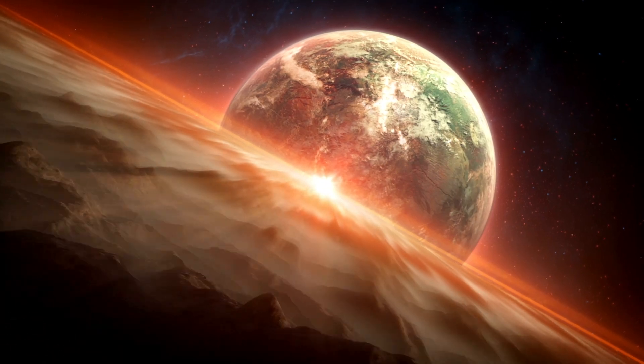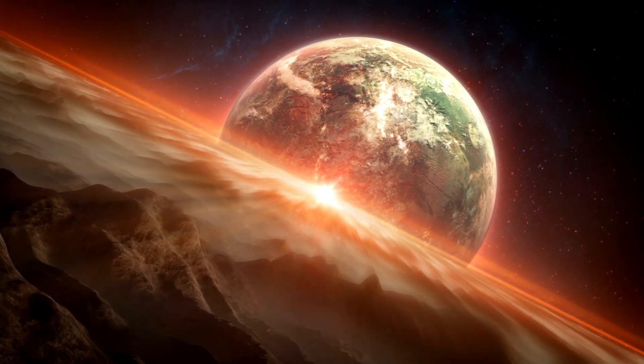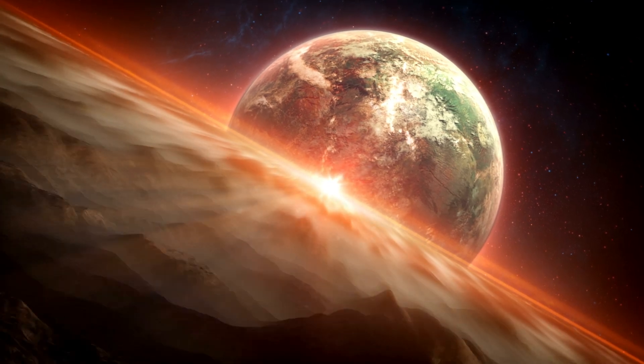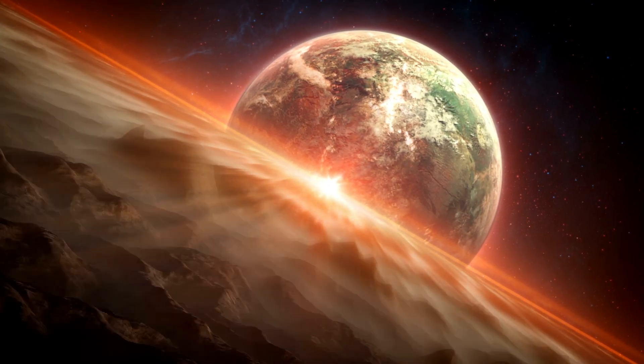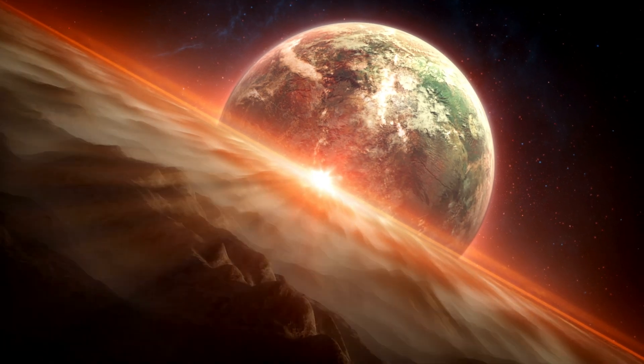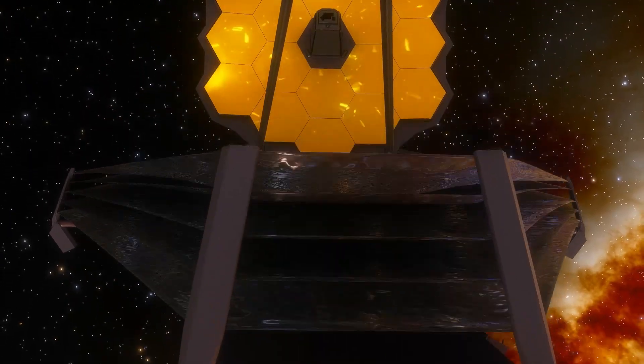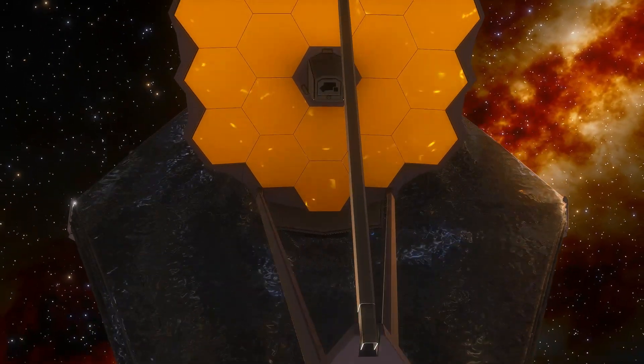However, studying this exoplanet will give us valuable insights into the formation and evolution of planets. It also helps us to understand how common habitable planets are in the universe. So far, astronomers have only been able to study WASP-96b from afar, but with the launch of Webb, we will finally be able to get up close and personal with this distant world.